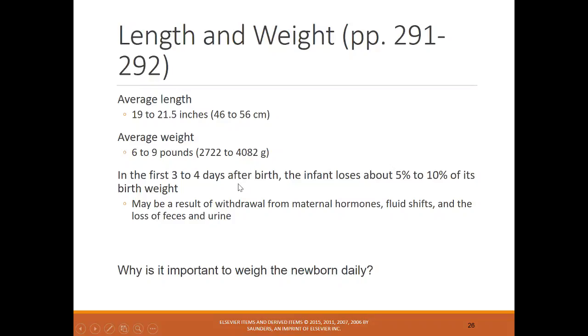In the first three to four days after birth, the infant loses about 5–10% of their body weight due to withdrawal from maternal hormones, fluid shifts, and loss of feces and urine. It's important to weigh the infant daily. Losing some weight is expected, but you don't want it to exceed 10%. If loss is 8%, monitor closely; at 10% or higher, report to the provider or pediatrician per policy to determine if the cause is inadequate feeding or poor latch.